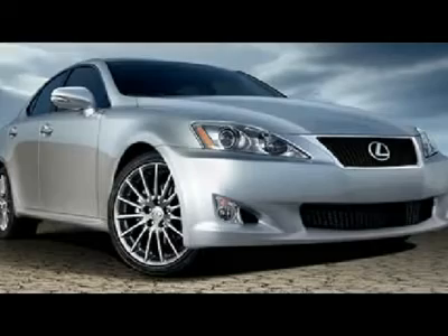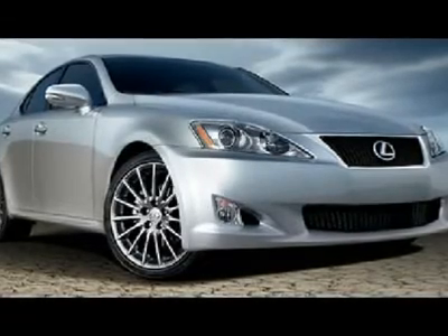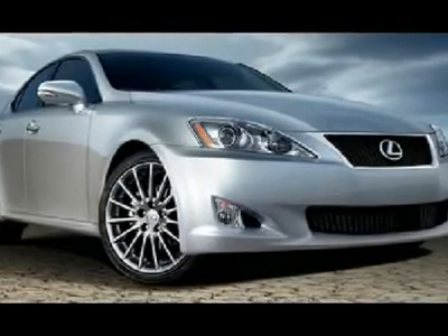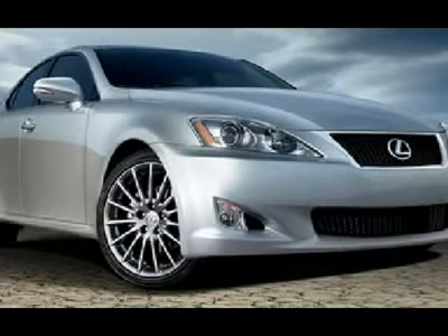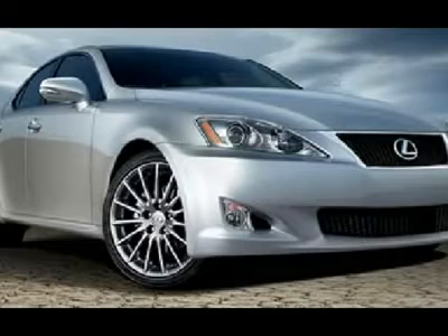We priced this Lexus IS 250 to sell quickly. You will find that this vehicle is loaded with options like 17x A10 spoke aluminum alloy wheels, P245/45VR17 all-season rear tires, P225/45VR17 all-season front tires, and a temporary spare tire.